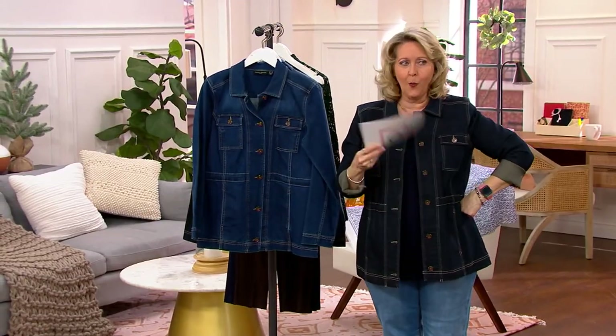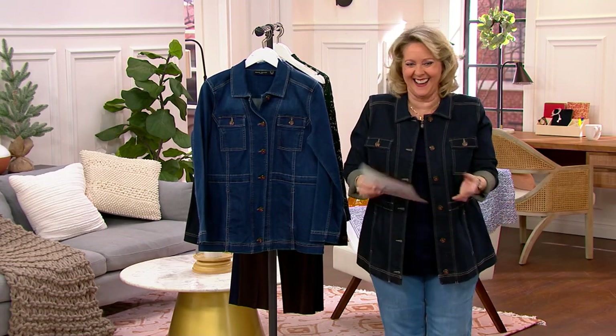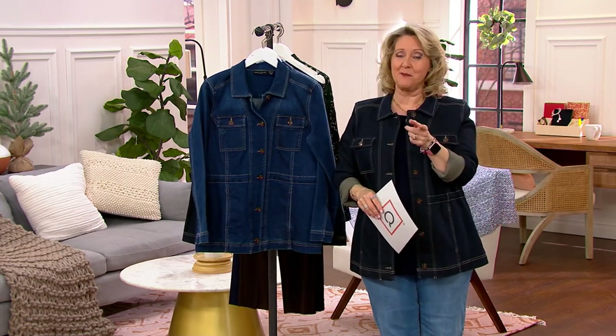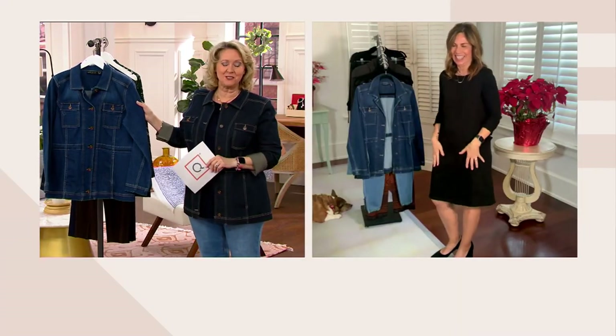You look like you're naked underneath — you're fanning yourself! You know, I hadn't thought of that, but that's not a bad idea. Depends on your skin color. Exactly, that's true too.